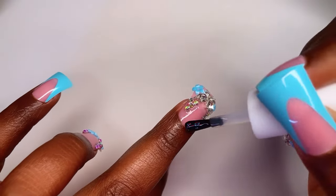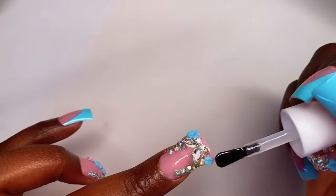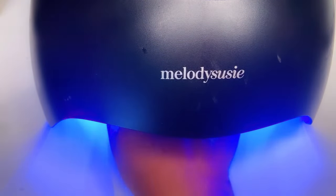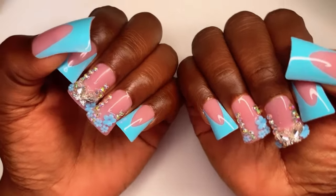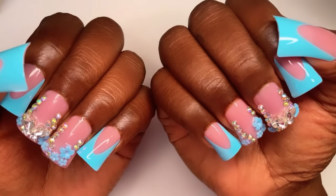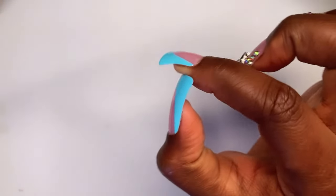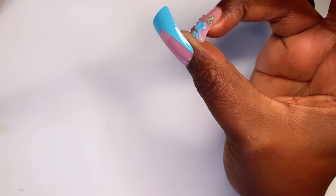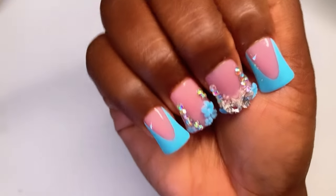I do apply the top coat to the nails that have the rhinestones; I just do not paint over the rhinestones because I want them to stay shiny. After I've painted the top coat on all the nails, I cure them for 60 seconds. And boom, just like that, we got a bomb fresh set — you cannot tell me it does not look like I went to the nail shop. It does not look like these nails were only $2. The nail glue is really good as well; I've used it in the past and sets have lasted up to two weeks.